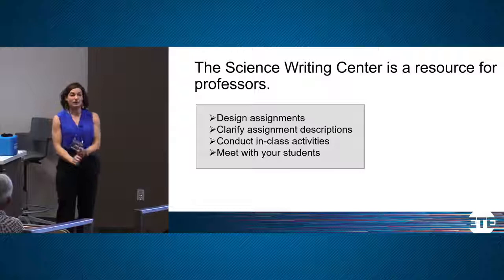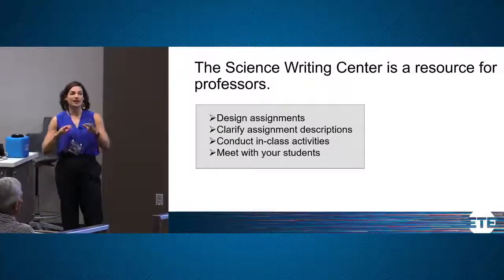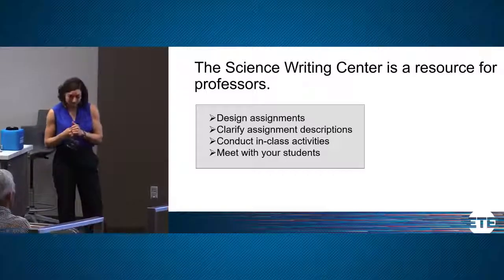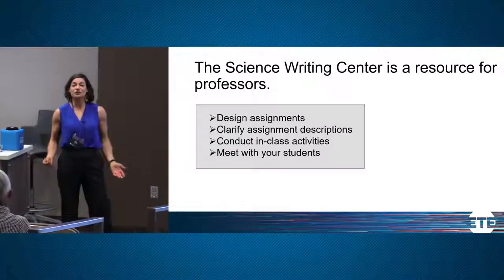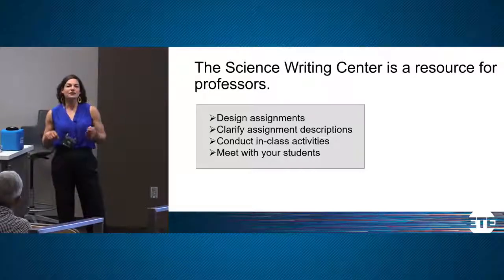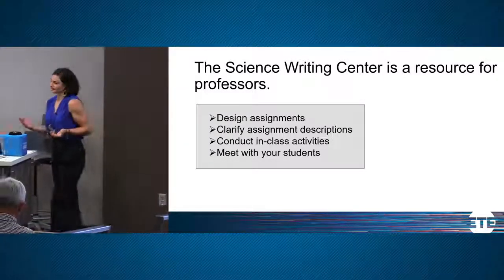The Science Writing Center offers professors several resources: help designing assignments, feedback on assignment descriptions, in-class activities such as reverse outlining, and one-on-one student sessions with a tutor. We are a new and expanding entity, so if you have an idea of something you'd like us to offer, please jot that down on the notepad and leave it in the bin near the recorder in the back.